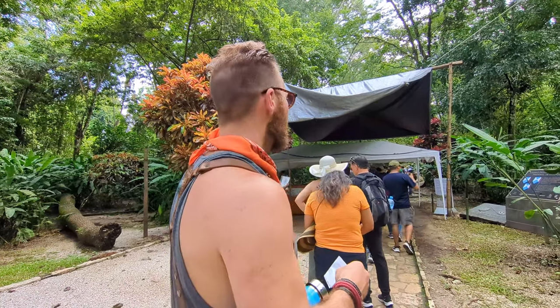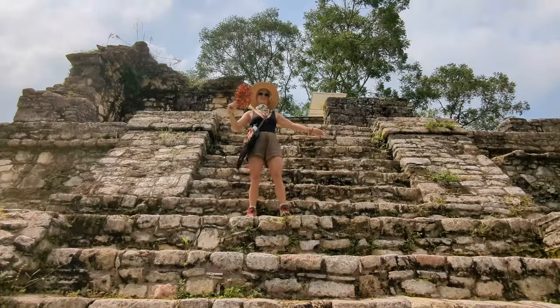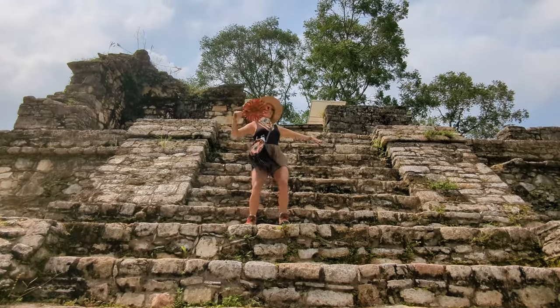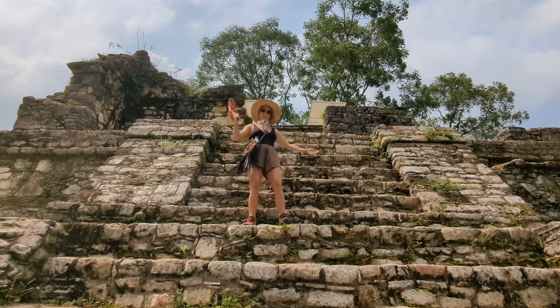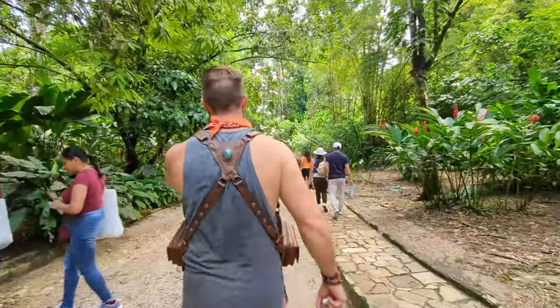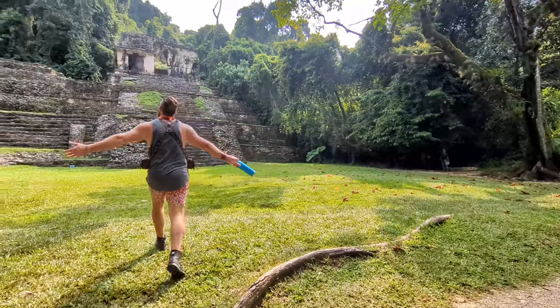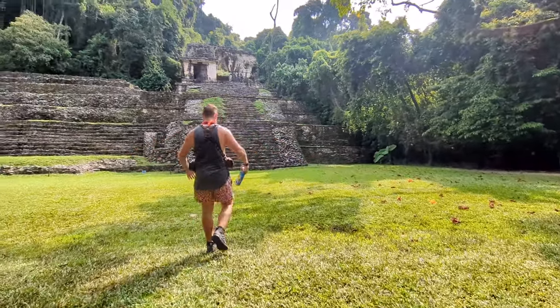This is a busy ruin. Yeah it's popular — it's Sunday so. Ruins first then jungle. Let's go check out some ruins, us and everybody else who's here. We're about three seconds into Palenque and there's already ruins.